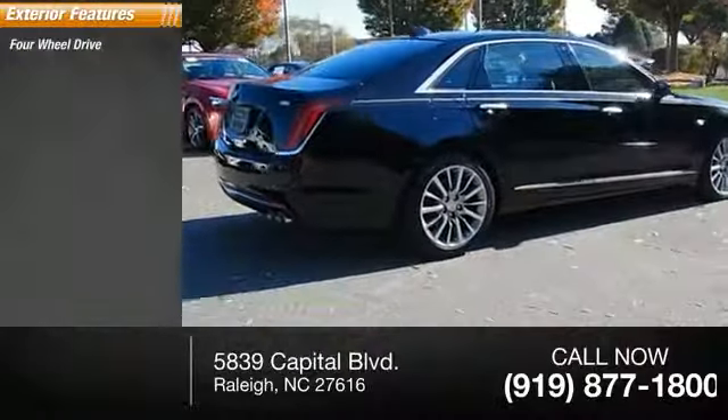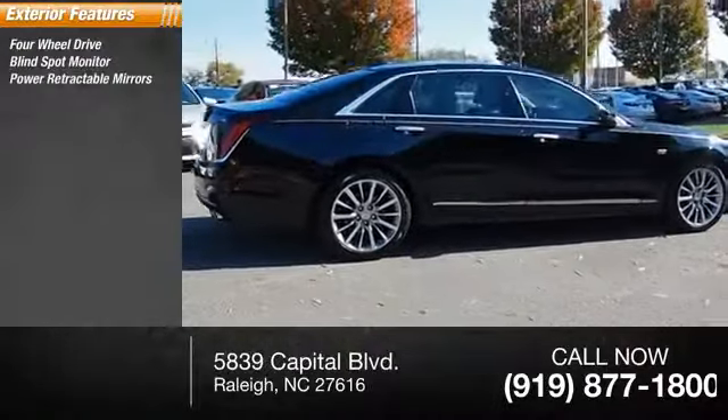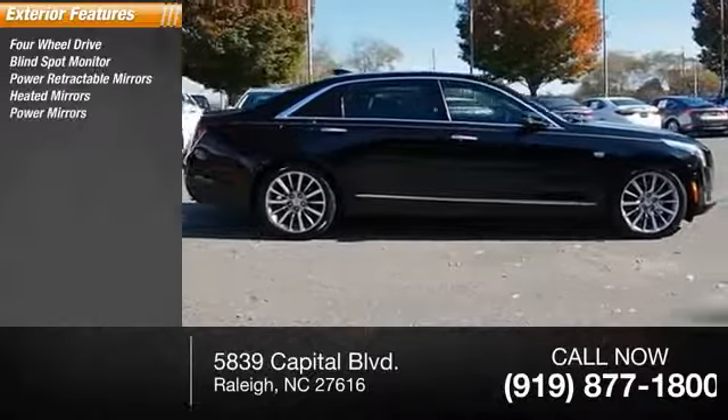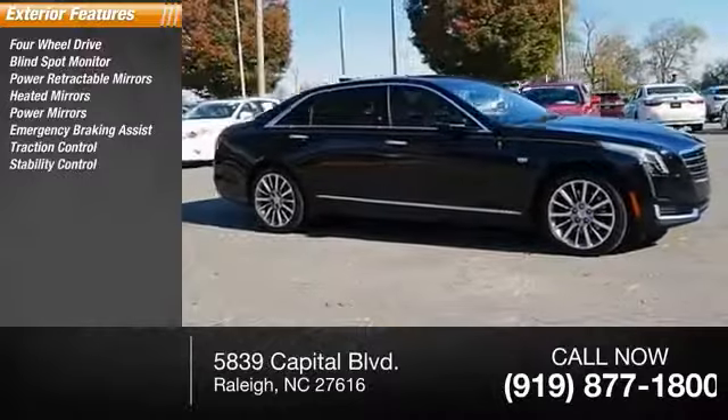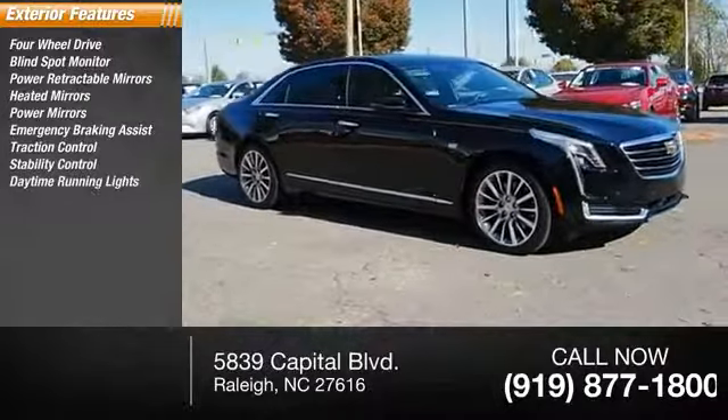Four-wheel-drive, blind spot monitor, power retractable mirrors, heated mirrors, power mirrors, emergency braking assist, traction control, stability control, daytime running lights, hill start assist.